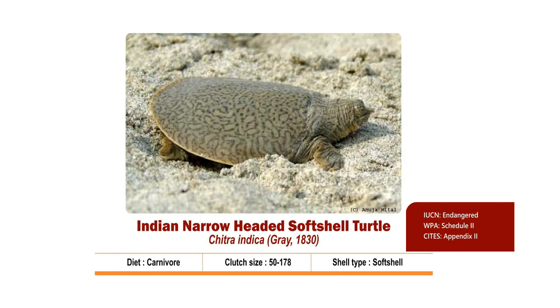Indian Narrow-headed Soft-shell Turtle, scientifically known as Chitra indica, is a carnivore turtle species which is highly aquatic. Its preferred diet includes fish, mollusks, crabs and shrimps, and it occasionally feeds on aquatic plants and vegetables. They prefer river stretches with low turbidity and sandy bottoms.